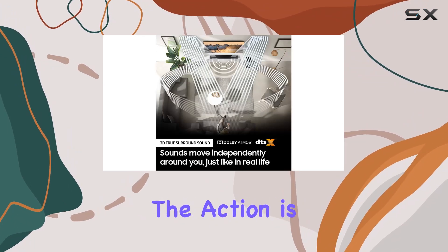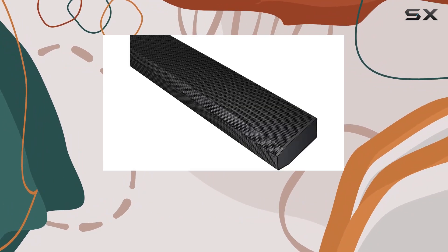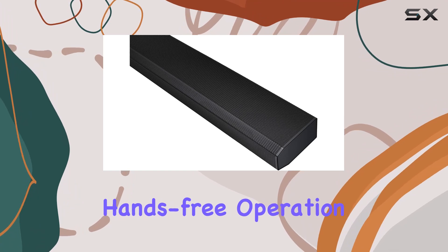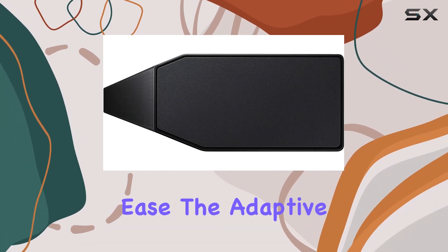Samsung Acoustic Beam technology ensures that sound seems to come from precisely where the action is happening, adding a new layer of realism to your favorite movies and shows. Voice control through your Alexa-enabled device makes hands-free operation a breeze, letting you enjoy your soundbar with ease.